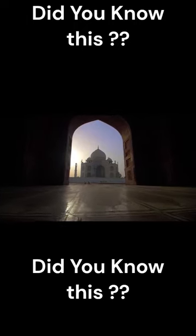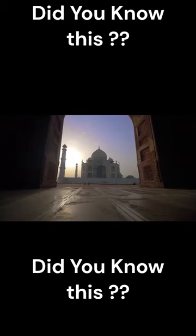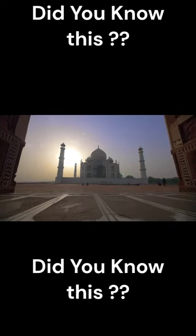The construction of the Taj Mahal employed around 20,000 artisans who were brought from all over the Islamic world to work on the project. The white marble used in the construction of the Taj Mahal was sourced from a quarry located in Makrana, Rajasthan, India.